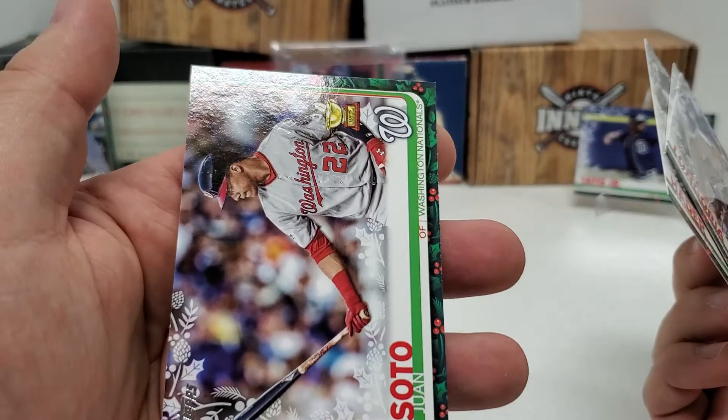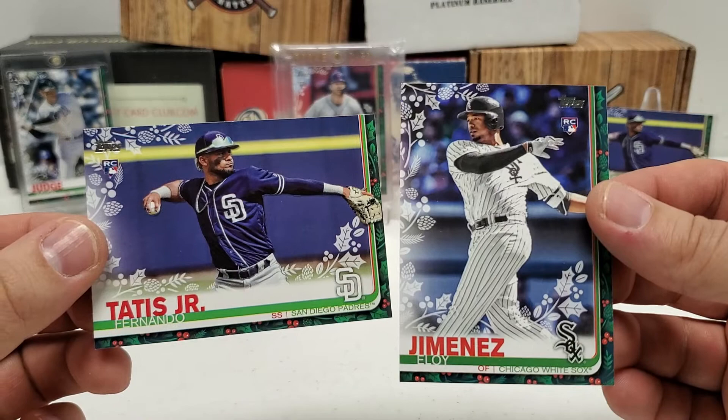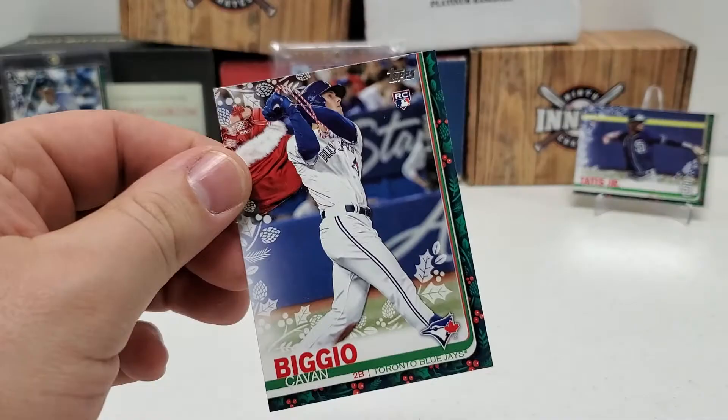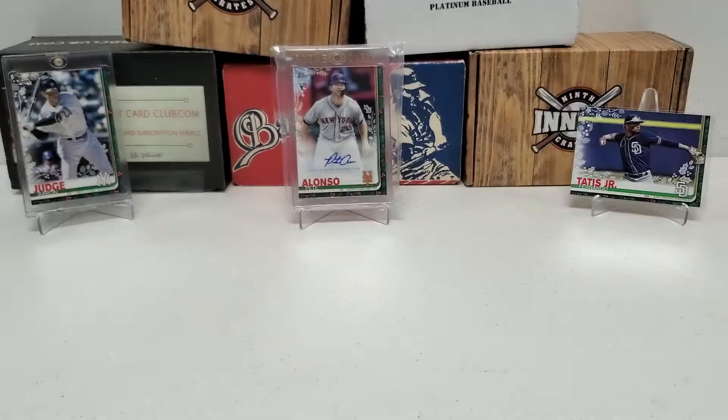So there you go guys. Honestly, the big pulls — the base cards. Eloy Jimenez, Fernando Tatis Jr., those base rookies. I'm going to have to look a little bit more into the short prints, but that Kevin Biggio short print rookie — that's nice. To go with the other short prints we had: Manny Machado, Christian Yelich. And of course, other than the metallic snowflake cards, the Miggy relic card was our hit of the box. Hopefully you guys enjoyed the break as much as I did, with the exception of the tripod just completely saying the heck with us.